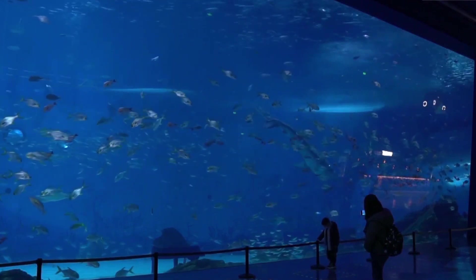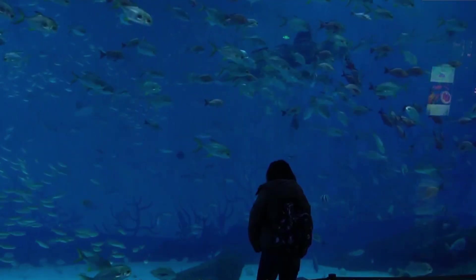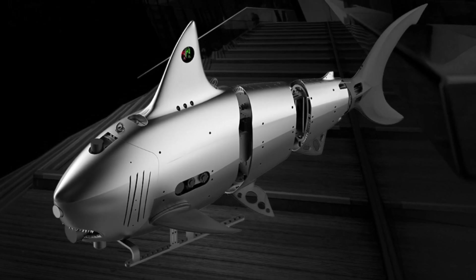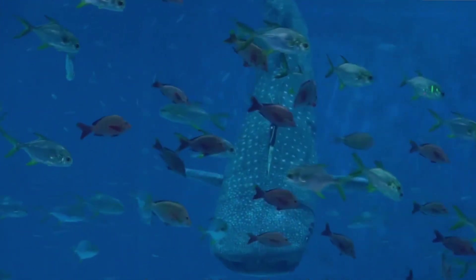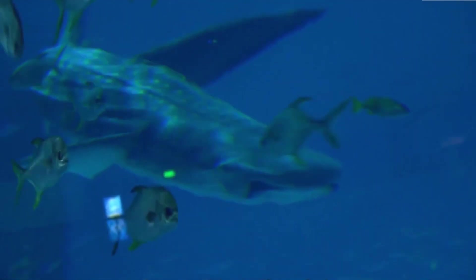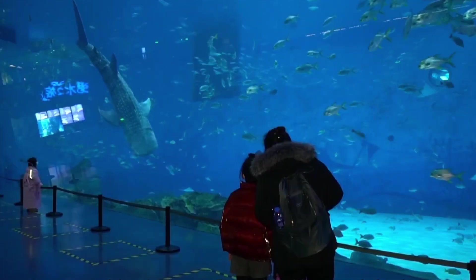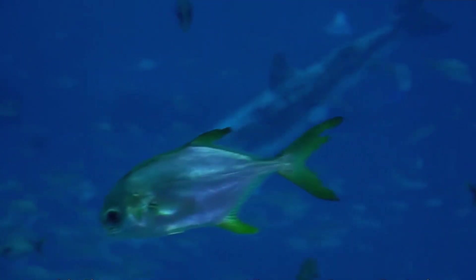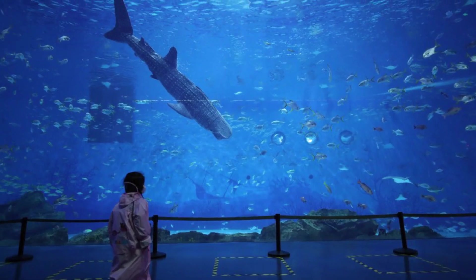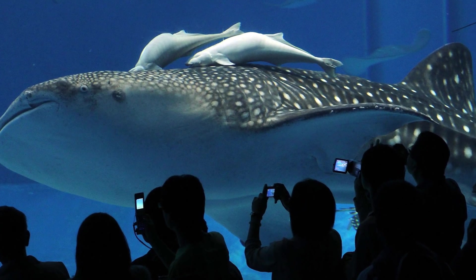Number 7: Shanghai Robotic Shark. The Shanghai robotic shark is a groundbreaking marvel of engineering and robotics. Inspired by the elegance and power of sharks, this robotic creation replicates their sleek design and fluid movements with astounding accuracy. Measuring over 20 feet in length, it features a sophisticated control system that enables it to glide effortlessly through the water, mimicking the natural motions of a real shark. Equipped with cutting-edge sensors and cameras, it can navigate its surroundings, detect obstacles, and even interact with its environment. The Shanghai robotic shark serves as a testament to human innovation and the limitless possibilities of robotics.